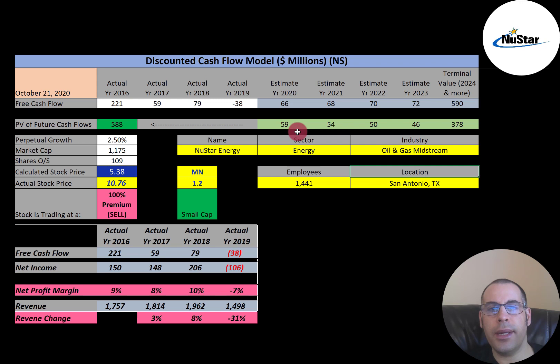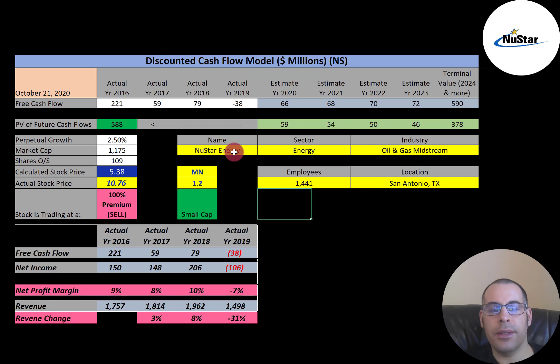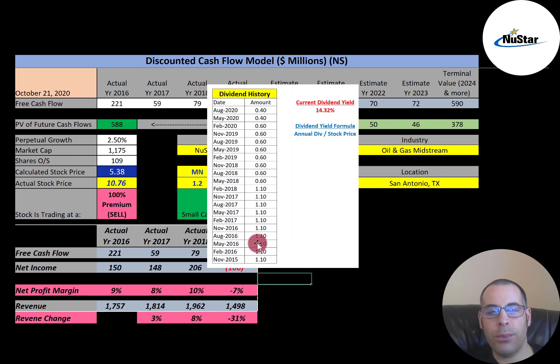Let's see where the stock has been trading the past few years. The stock was trading over $50 a share and has come down quite a bit, so it could be a good value if you have faith in this company and this industry. Looking at historical dividends: the dividend was $1.10 for a couple of years, then they cut it almost in half to 60 cents, then dropped it again to 40 cents. This is probably to be more in line with the stock price. They do have a good dividend yield of 14.32%.